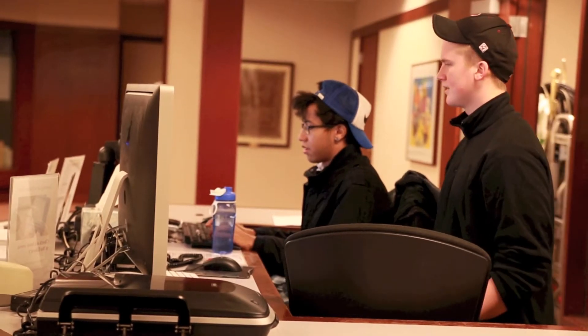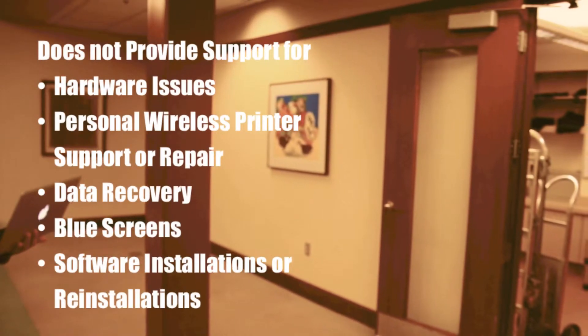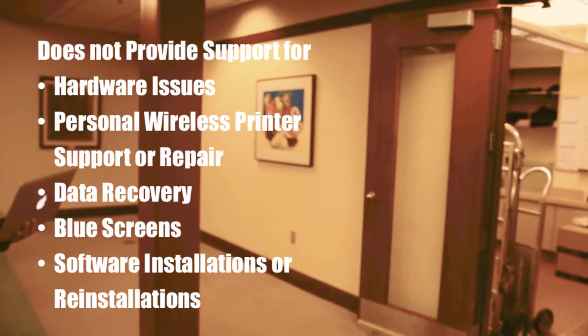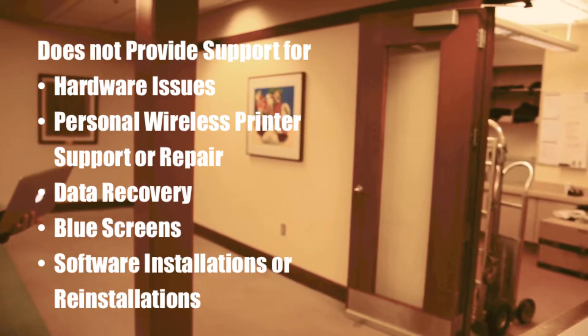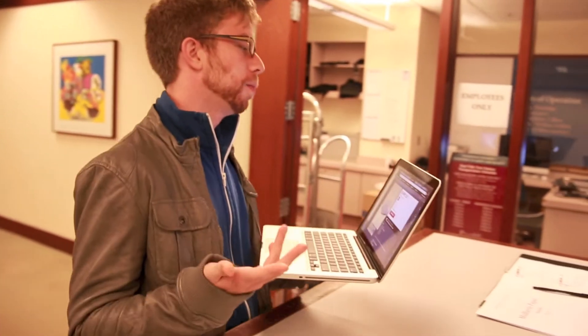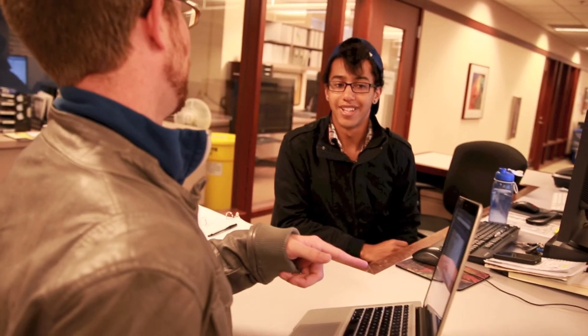The clinic does not provide support for hardware-related issues, personal wireless printer support or printer repair, data recovery, system blue screens, software installations or reinstallations. This includes operating systems. If you need assistance with any of these issues, there is a list of resources available on the OIR Hardware Repair Options page.